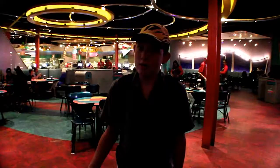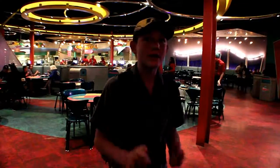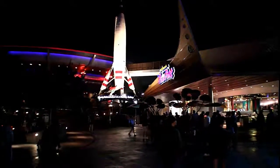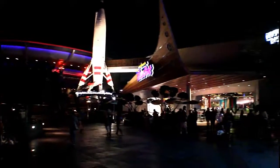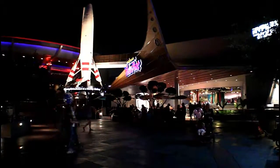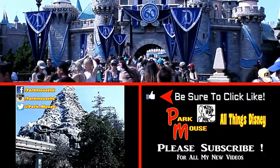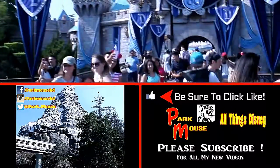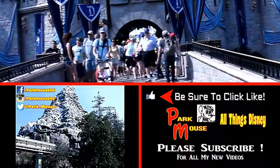I hope you guys liked this video about Red Rockets Pizza Port. I like the food and I hope you guys like the food when you come. I hope I see you guys in the parks. Be sure to give it a like if you like it, be sure to subscribe for all my new videos, and see you in the park!